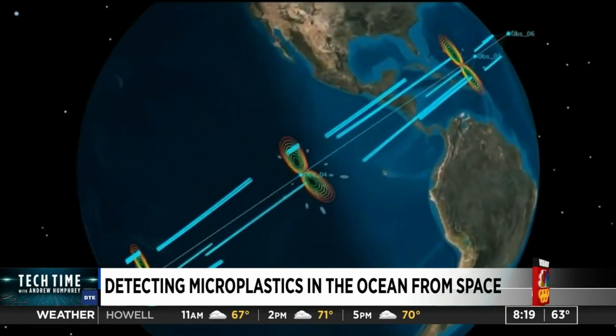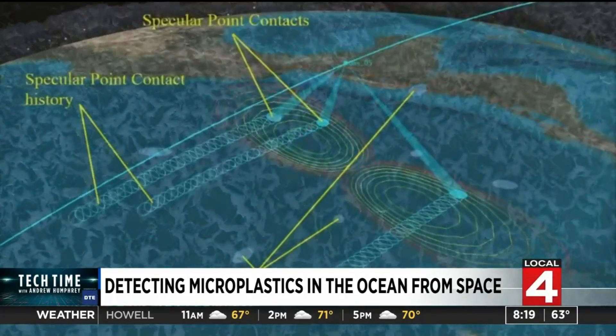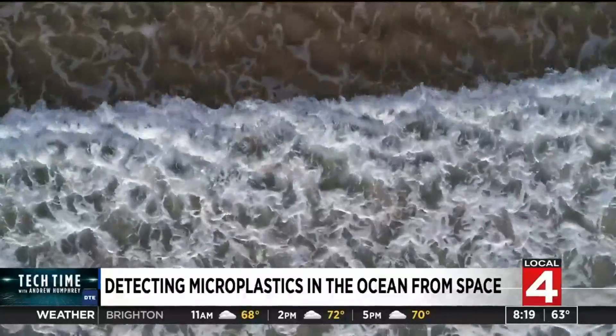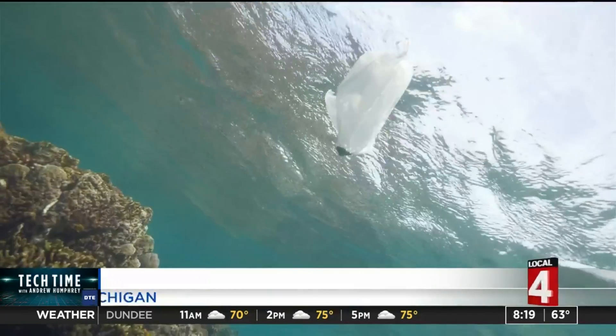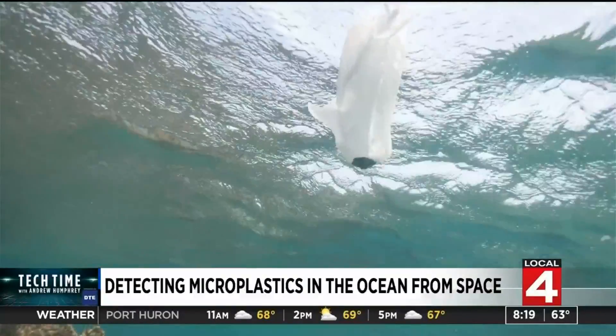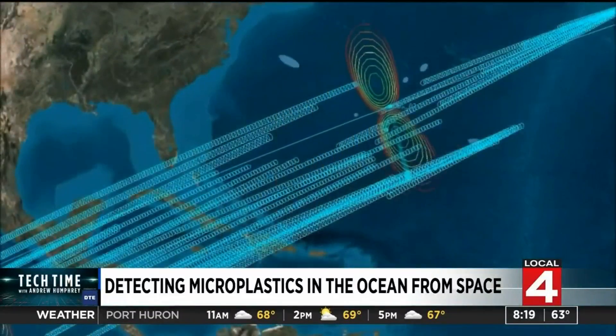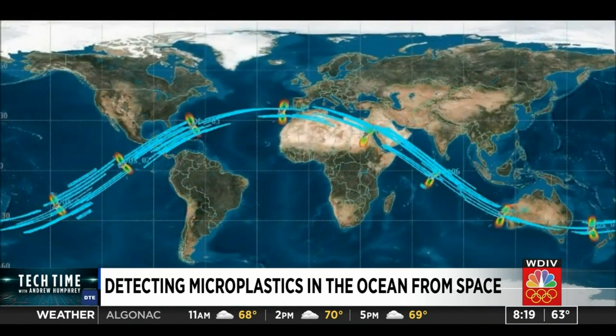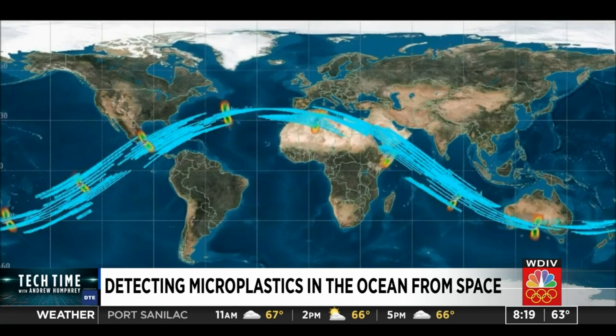Many times when microplastics enter the ocean from manufacturing, other pollutants called surfactants accompany them. They're kind of soaps or films on the top of the water, and they dampen the waves, making them less responsive and less wavy when the wind blows. Waviness is ocean roughness, and ocean roughness can be detected by a satellite signal. The microplastics and surfactants on the ocean surface actually suppress the roughness of the surface, just the same way that oil slicks do.